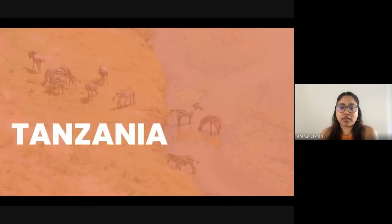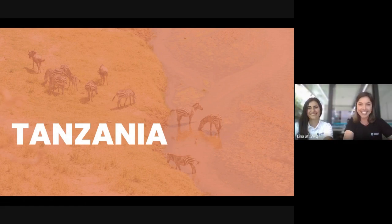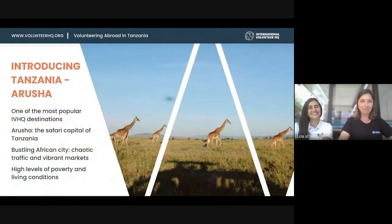Now we'll move on to Tanzania. Mariana, you were lucky enough to visit Tanzania just after your South Africa trip. I can now really understand why volunteers love Tanzania. It's one of our most popular programs here at IVHQ — one of our top three and definitely the top one in Africa. It was really nice to see what the local team does on the ground and they do a great job.